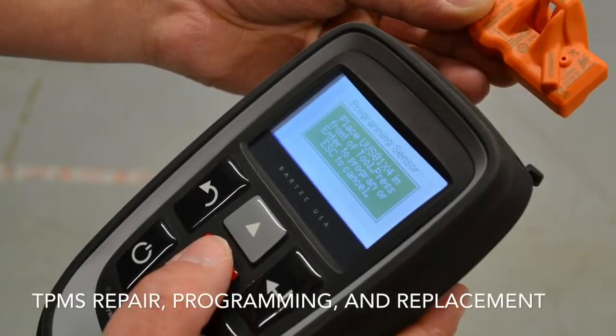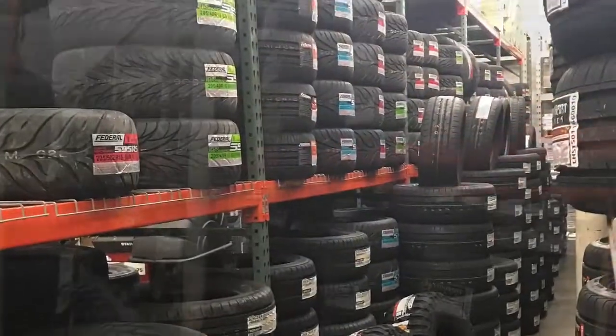We also offer TPMS repair, programming, and replacement. So give us a call today to get your next set of tires.